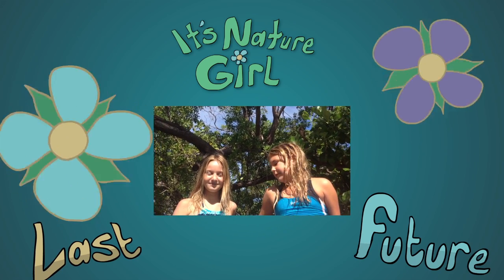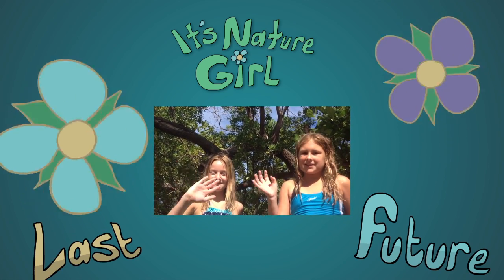This is Nature Girl. This is my friend Isabelle. And we're signing off. Bye! See you next time. Toodles!